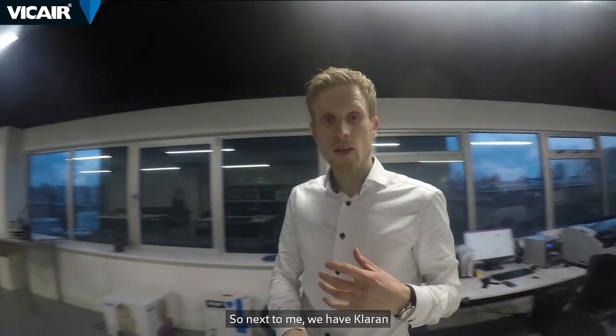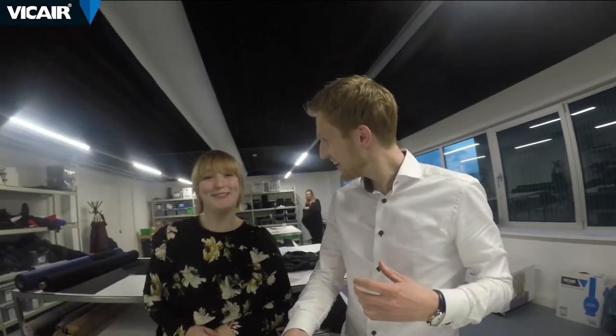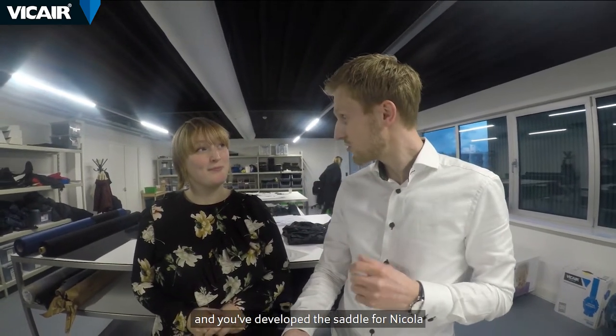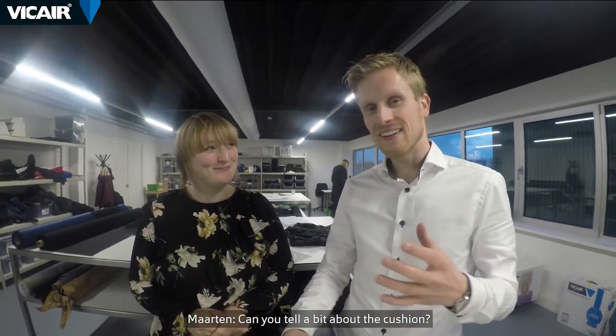Next to me we have Klaran. Klaran is our product developer at Vcare and he has developed the saddle for Nikola. Can you tell a bit about the cushion?